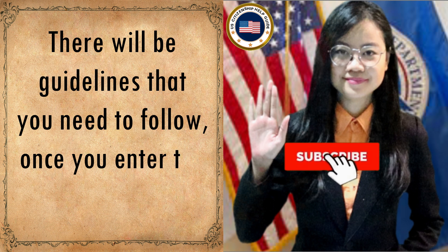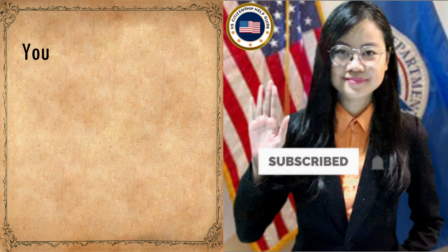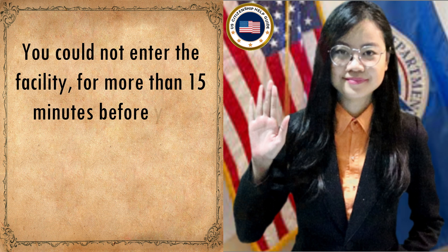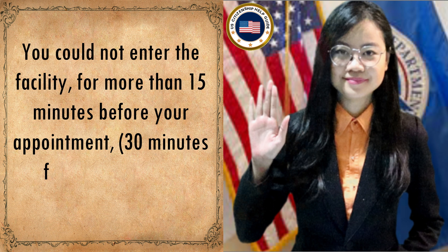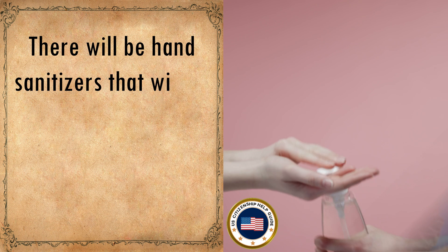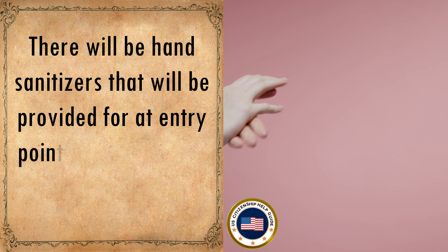Once you enter the USCIS facilities, you cannot enter more than 15 minutes before your appointment, or 30 minutes for naturalization ceremonies. Hand sanitizers will be provided at entry points, so always follow instructions.